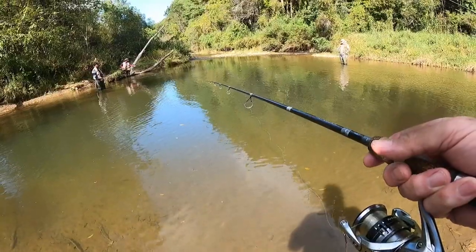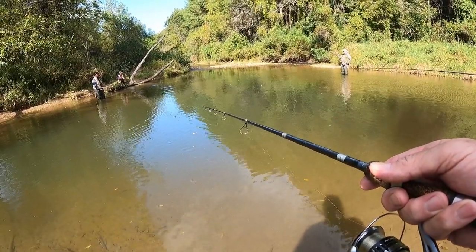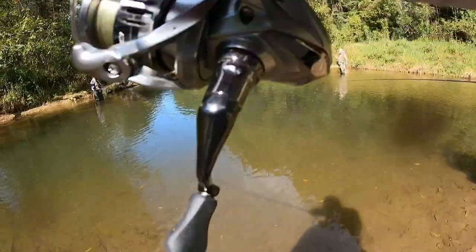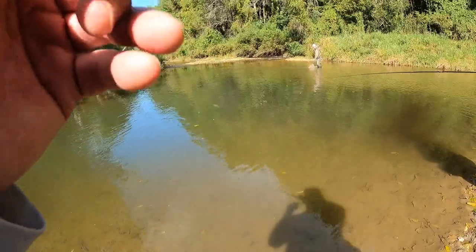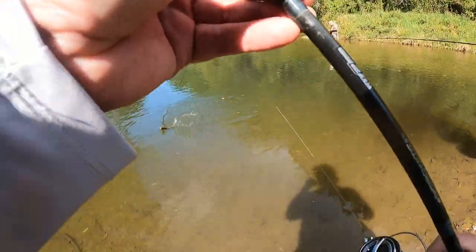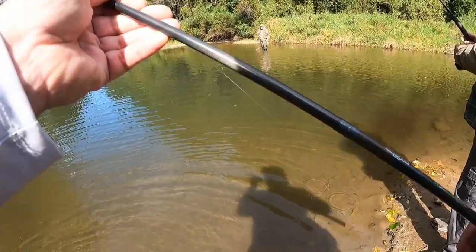There's another one. That's a good fish there, a little bit bigger. I'm going to walk over here and give them a little bit of Roadkill.